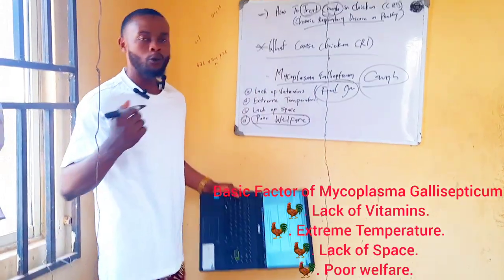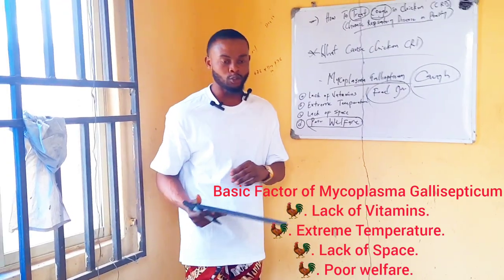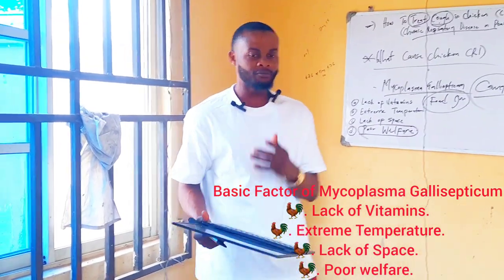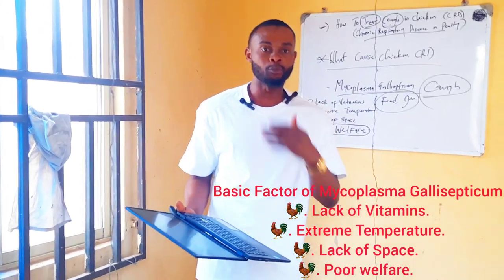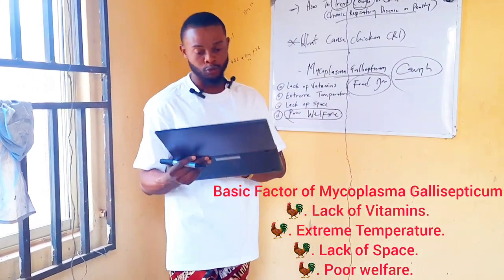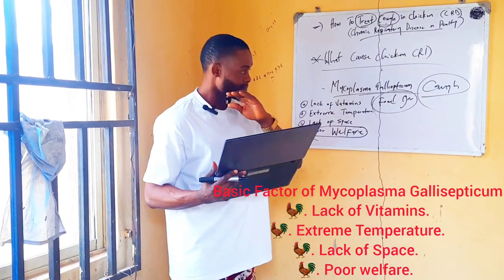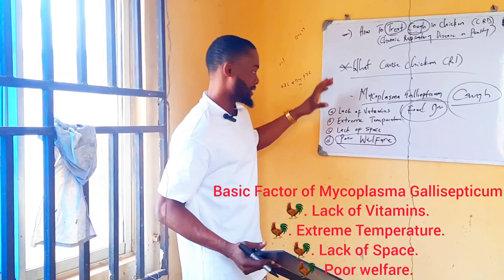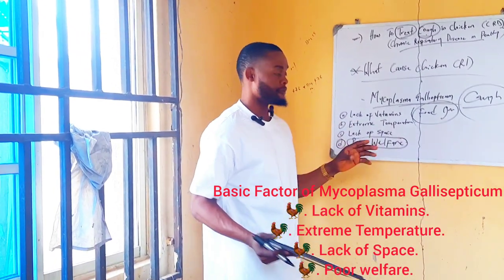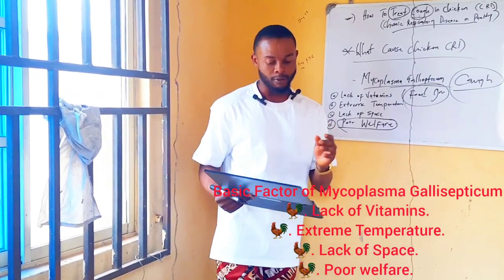Another stress factor is poor welfare and poor biosecurity. How is your biosecurity on your poultry farm? Is your biosecurity standard on your farm? If it's not, you need to control the kind of people that enter your poultry farm — that is another factor of stress. To stop chronic respiratory disease, you have to tackle: lack of vitamins, extreme temperature, lack of space, and poor welfare.